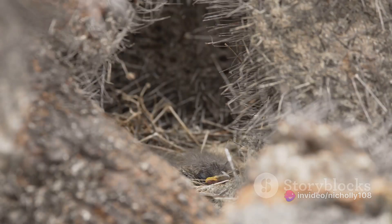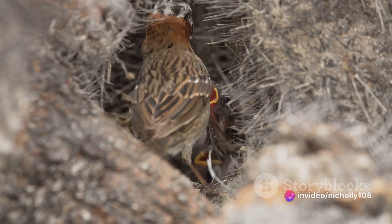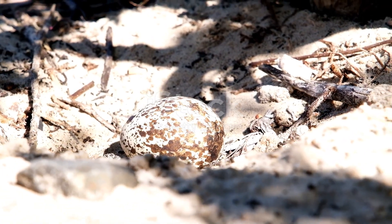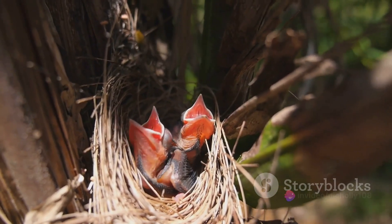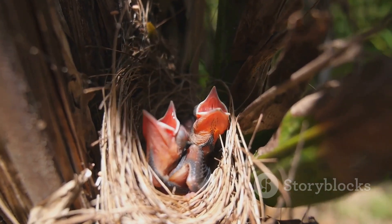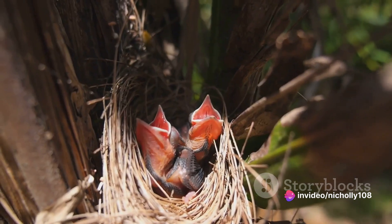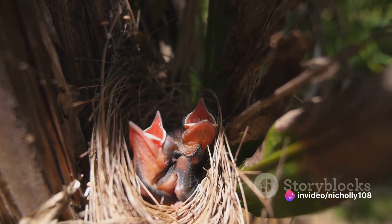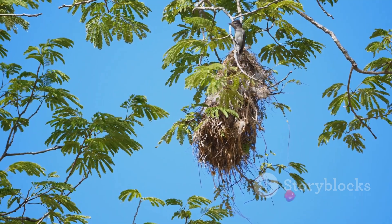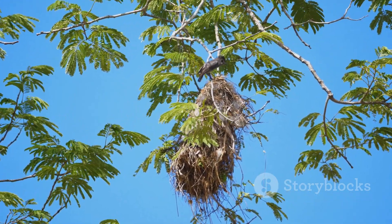The ecological contributions of the Rufous Hornero don't stop at their diet. Once the breeding season is over and the horneros move on, their abandoned nests become prime real estate for other species. Many animals, including other bird species, small mammals, and even reptiles, find shelter in these vacated homes. These nests, crafted with meticulous care and precision, provide safety and warmth, and in some cases a perfect place to raise offspring. Furthermore, the Rufous Hornero's nesting habits directly influence the local ecosystem — by constructing nests in trees, they promote the growth and spread of those trees, benefiting the whole ecosystem by providing habitats for other species and aiding in carbon sequestration, a process crucial in mitigating climate change.